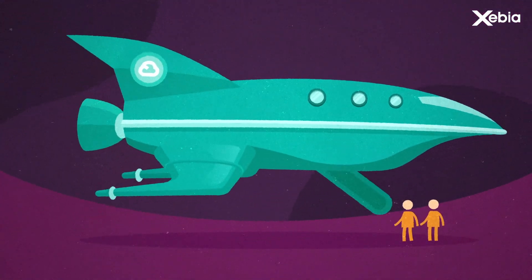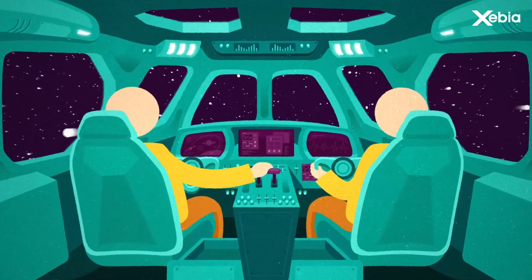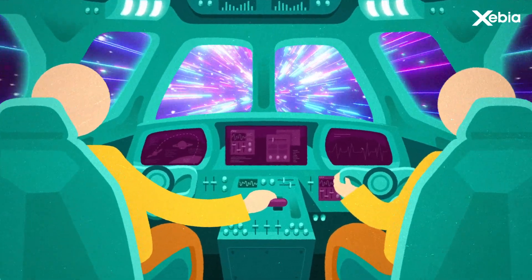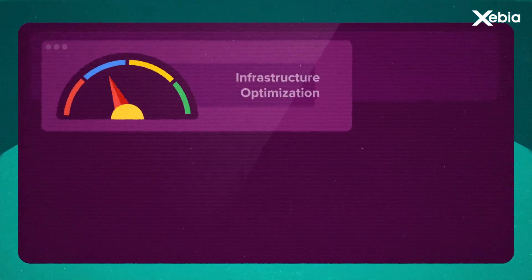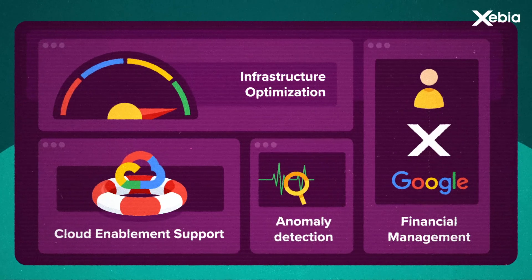Xebia Cloud Control is there to assist you in overcoming issues directly through your Google environment. This service comes with no additional costs and focuses on four key areas: infrastructure optimization, financial management, enablement support, and anomaly detection.